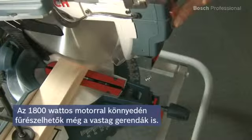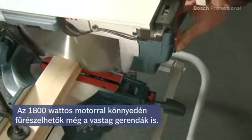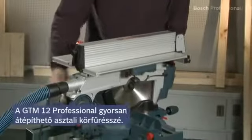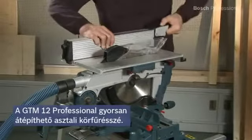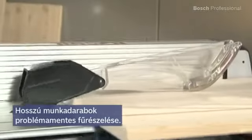The powerful 1800 watt motor enables you to saw through even thick beams effortlessly. The GTM 12 professional can be quickly converted into a table saw, enabling you to saw even long workpieces without problems.